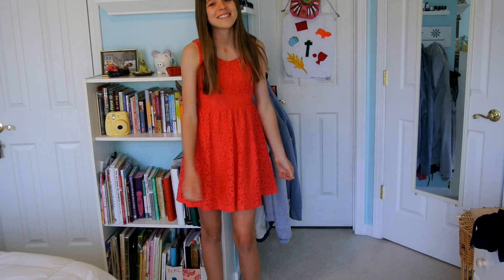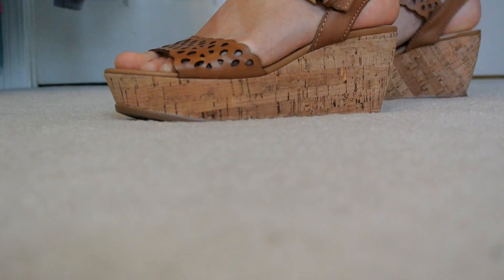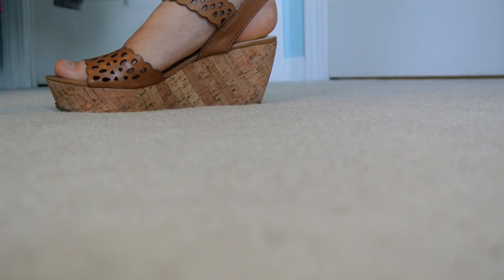Lastly I have the formal-ish outfit and this dress I got from Brass Plum in the Nordstrom teen section. I love it because it's like a coral orangey lace color. I think that's perfect for spring and I'm just wearing these Franco Sarto wedges. I just love this outfit, I think it's so pretty.